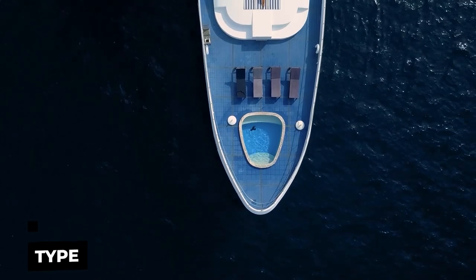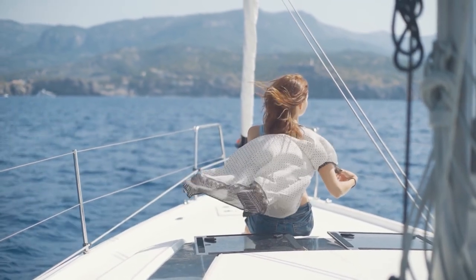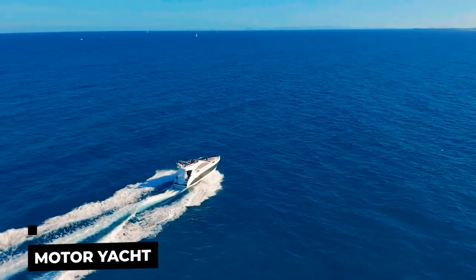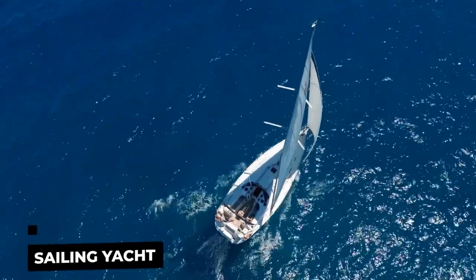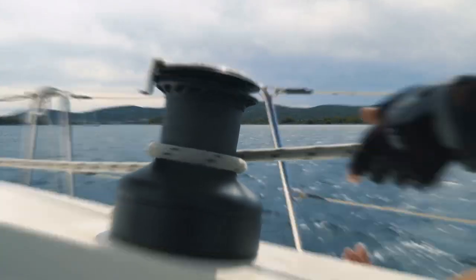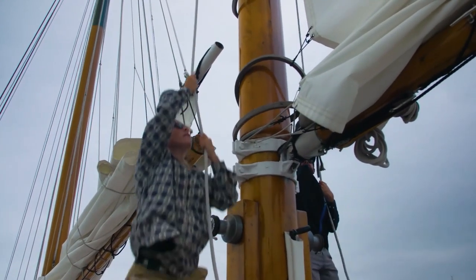Type refers to a motoryacht or a sailboat. Here you'll need to figure out how you want the vessel to serve you. Do you want 100% relaxation or do you want to participate in the navigation? A motoryacht may be a good fit if you plan to relax and enjoy cruising and sea explorations. A sailing yacht can serve you better if you want to participate actively in your cruise.